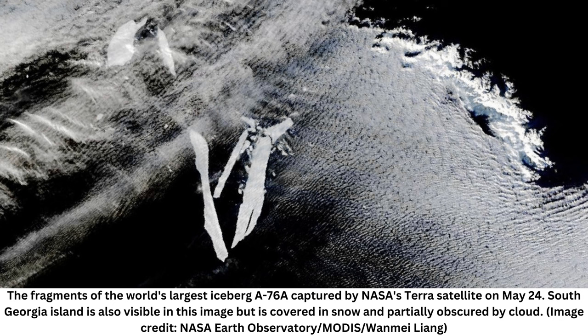Once the world's largest iceberg, A76 was an enormous beast of a berg — 170 kilometers (105.6 miles) in length and 25 kilometers (15 miles) wide, and around 4,320 square kilometers (1,667.9 square miles) in area.